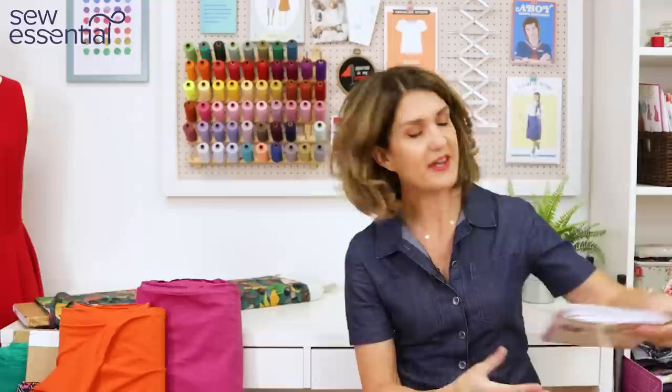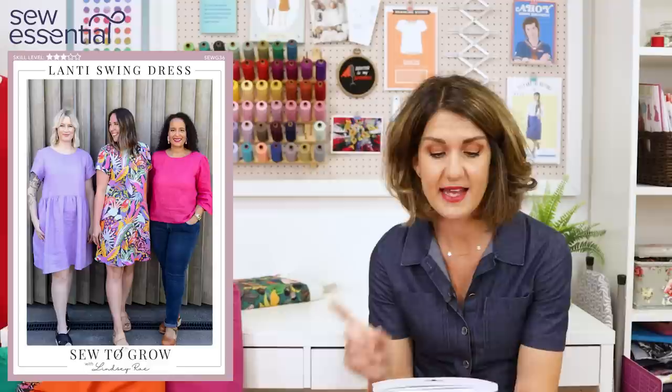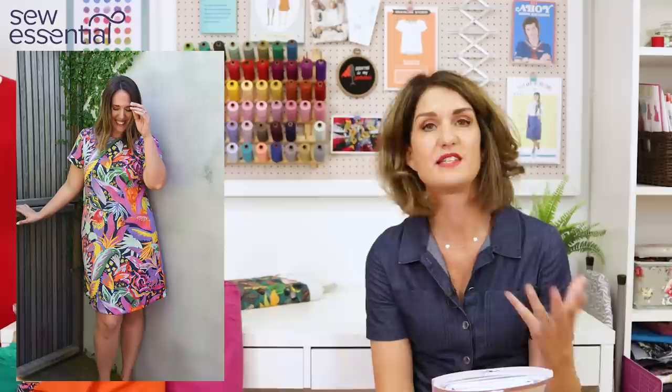Finally, Sew to Grow have released some new patterns recently. I've already shown you the Rose Trousers, but I wanted to show you the Lanty Swing Dress — it's a dress and a top with lots of different options and looks like a super easy sew, rated skill level 2 out of 5. The styling and fabrics in the photographs are just great — bold, bright, and colourful. Because it is quite a simple pattern, it really works with nice big bold prints, though she's used plain fabrics too.